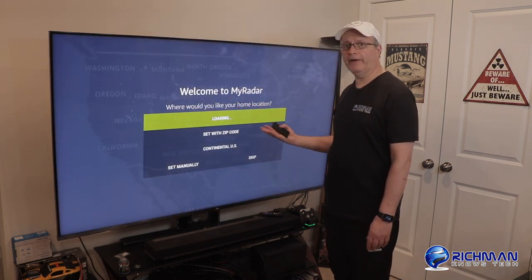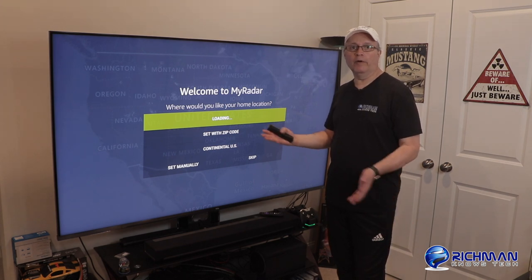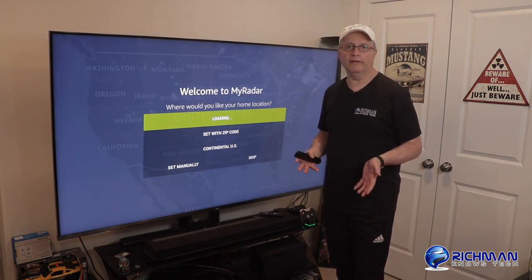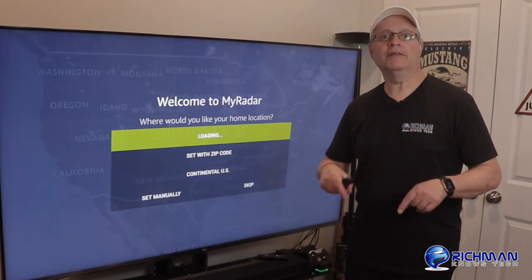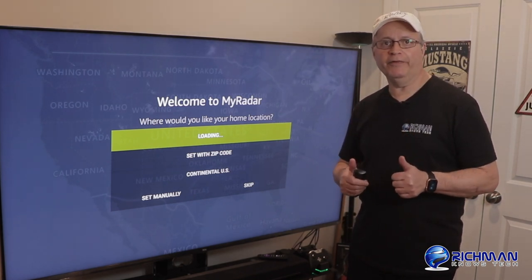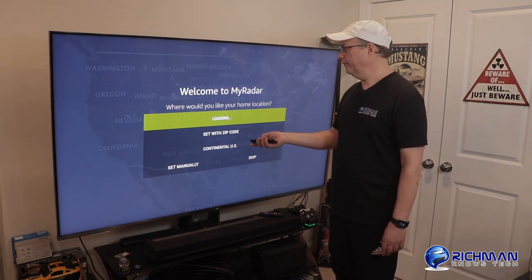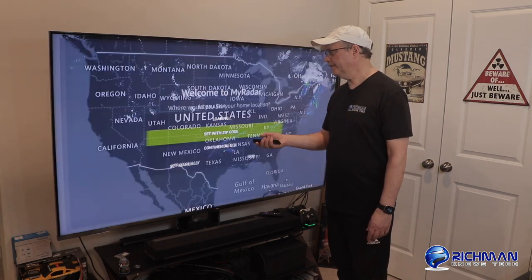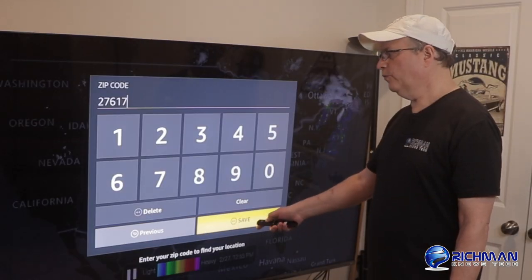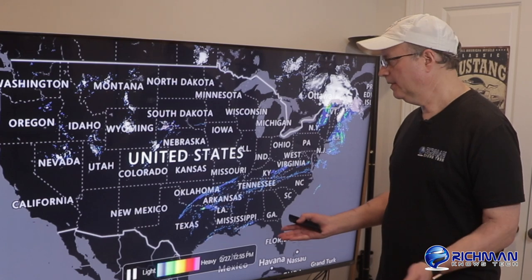When it first opens, you see it says 'Welcome to My Radar — where would you like your home location?' It says loading. I'm assuming it's going to load up wherever it sees your location is when you're signed in to your internet service, unless you're using a VPN of course — which you should be. There are a couple of links down below for you to check out; they're discount affiliate links with some great discounts. It's still loading, so it doesn't look like it's finding my location. So if we go down and set it with a zip, we're going to try that out. It comes up with a big number screen — I'm going to put in a zip code and go down to where it says Save. Now it's telling me it's unable to locate that zip code.